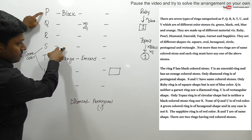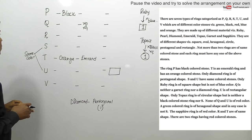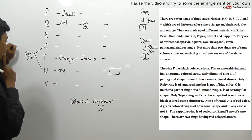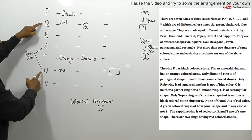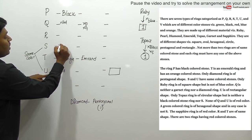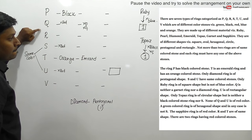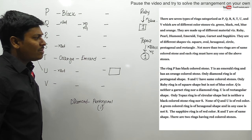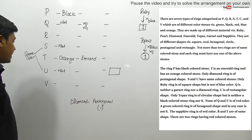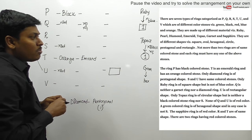Next clue: none of Q and U is of red color, so Q is not red and U is not red. Since S and U have the same color, and U is not red, S is also not red. So either R or V will be red. Next clue: the green color ring is of hexagonal shape, so green will be hexagonal. And green is not S.